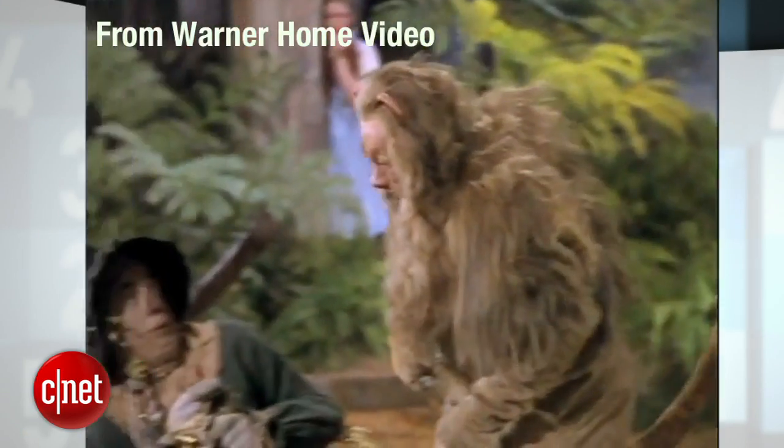"Put your hands up, you lopsided bag of hay." Number five is The Wizard of Oz. I hate this movie, but this release looks so good I might even sit through it again — with the sound down, so I don't have to listen to those damn munchkins.